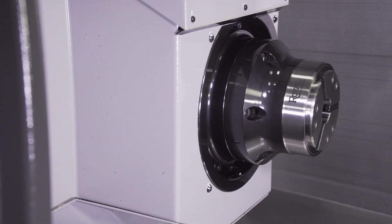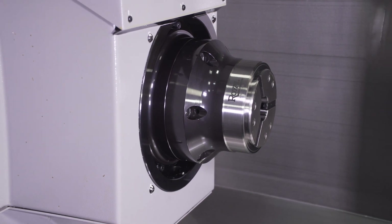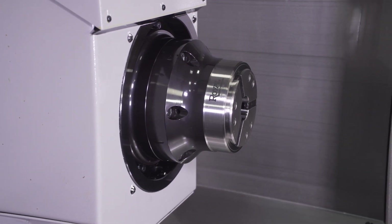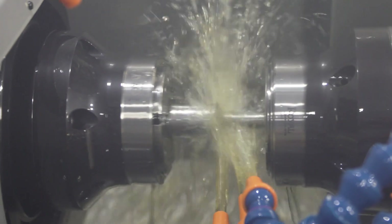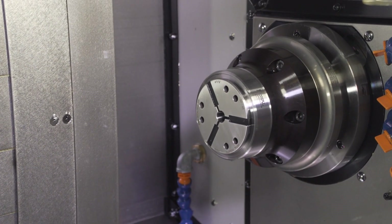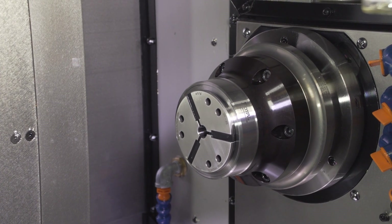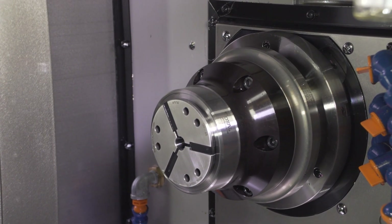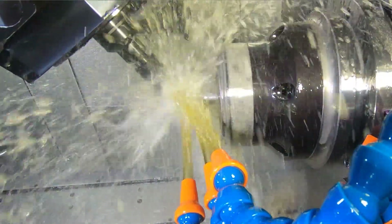The main spindle is powered by a 5,000 RPM, 20-horsepower integral high-torque motor with an A2-6 mount that comes standard with an 8-inch 3-jaw chuck. The main spindle has a 2½-inch bar capacity. The sub-spindle is powered by a 5,000 RPM, 15-horsepower integral high-torque motor with a 140-millimeter flat mount that comes standard with a 6-inch 3-jaw chuck. For bar feed applications, various collet chuck systems are available from Royal or Microcentric, to name a few.